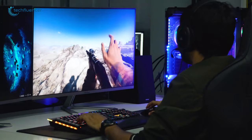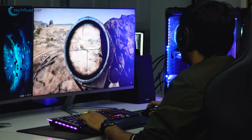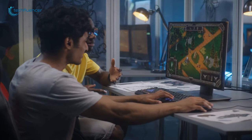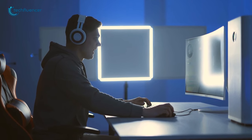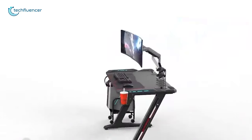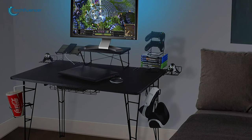As a gamer, you certainly want the best-looking desk to showcase all of your components gracefully. But high-end desks are getting expensive day by day, and finding an affordable one is quite hard nowadays. So to help you out, we have compiled a list of 5 of the best gaming desks that you can get for under $200.